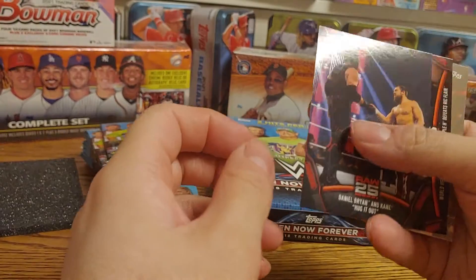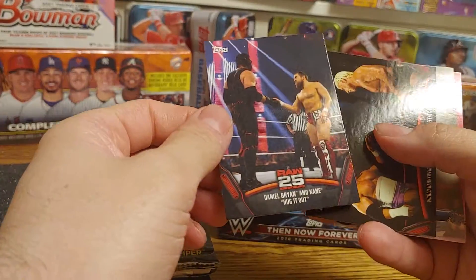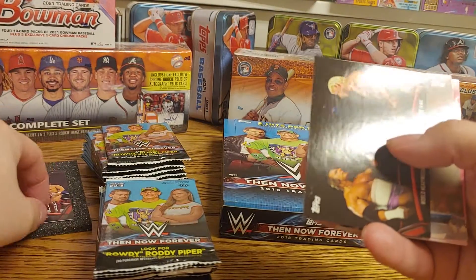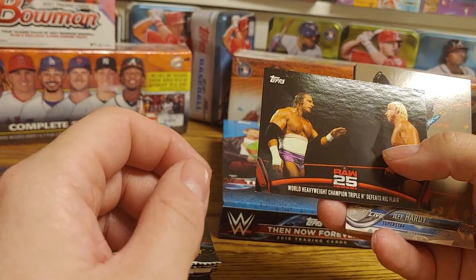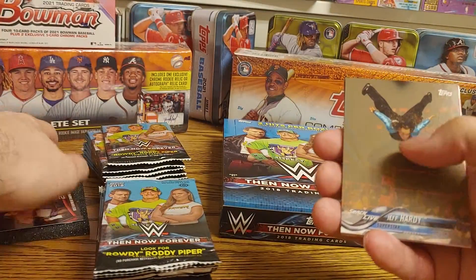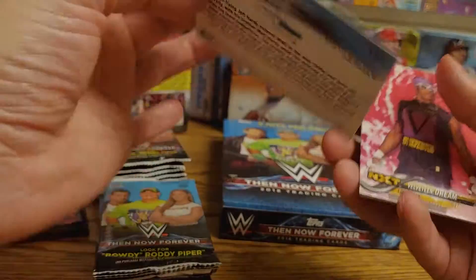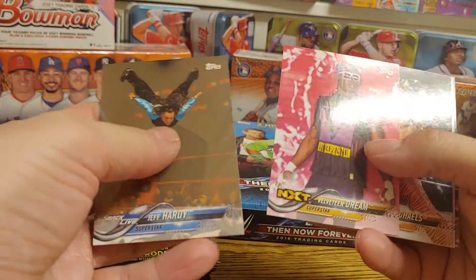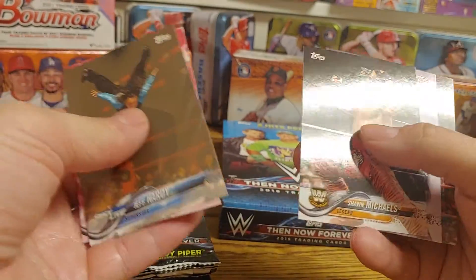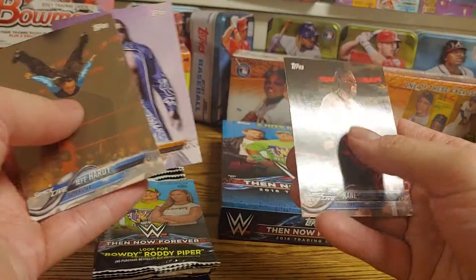We start off with a Daniel Bryan and Kane 'Hug It Out' card — I like that one. Got a Triple H and Flair, a Jeff Hardy, I'll guess it's a bronze card, maybe Velveteen Dream, HBK Shawn Michaels, Edge — he's going to be wrestling tonight — and a Kane card.